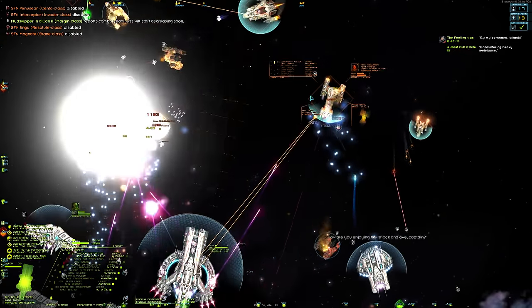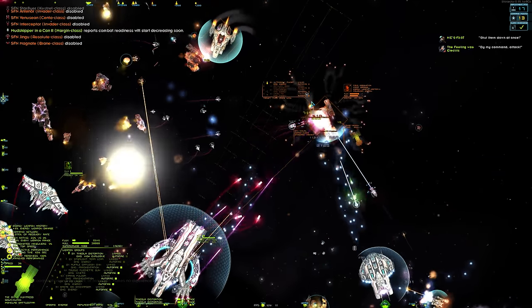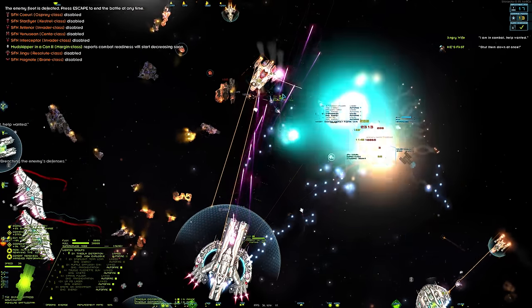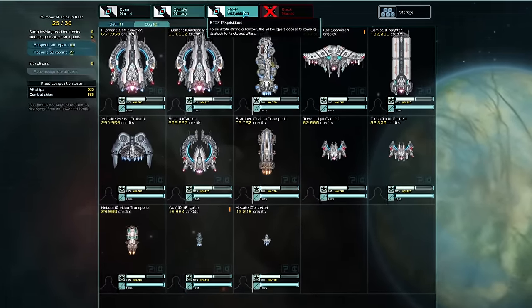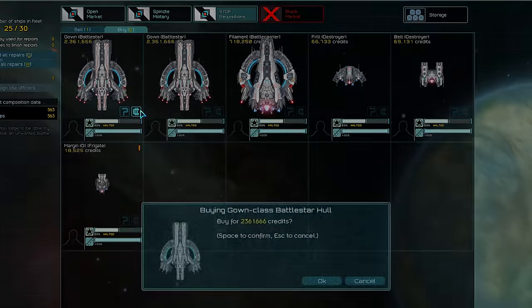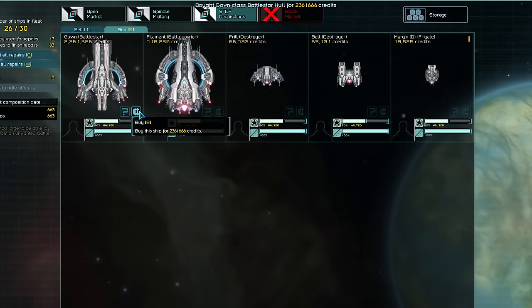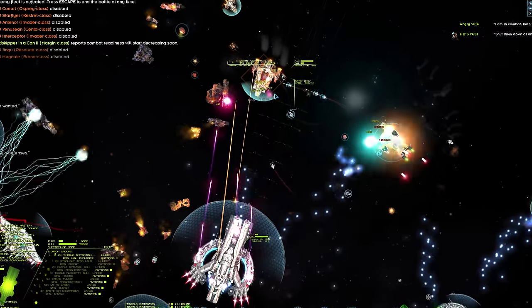As for acquiring the Gown, you need to build your reputation with Spindle and check the Charka market regularly. They are quite rare, so it might be a while before you see one offered. Make sure you have enough credits — they cost over 2 million apiece and 100 supplies a month to maintain. It's the largest, most expensive ship the STDF has to offer.